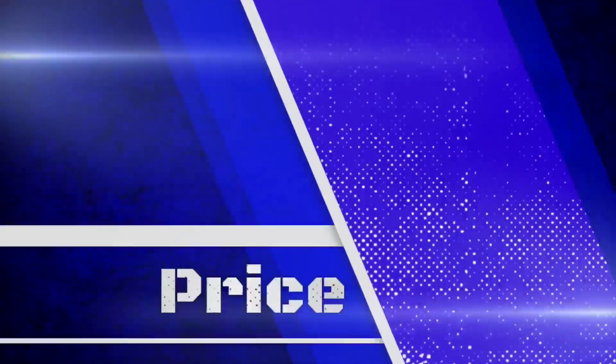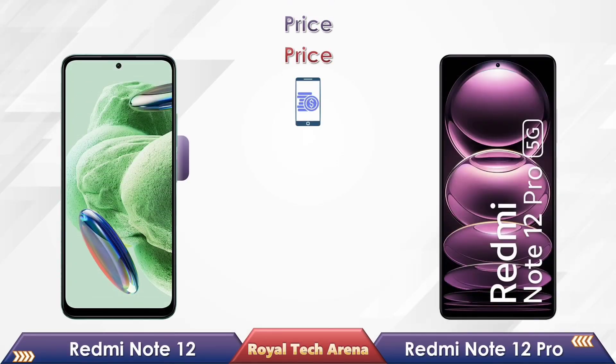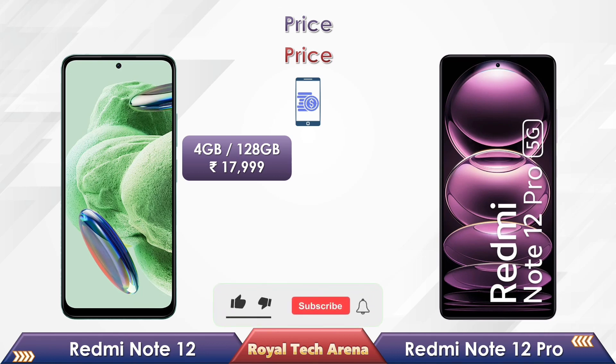Now let's compare the price. If you look at the Redmi Note 12, the 4GB 128GB variant is priced at Rs.17,999.